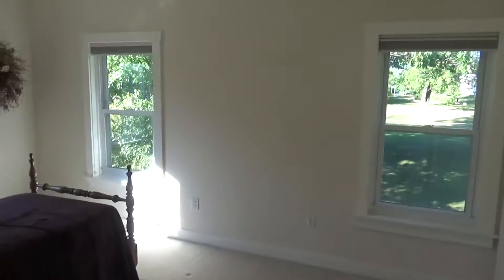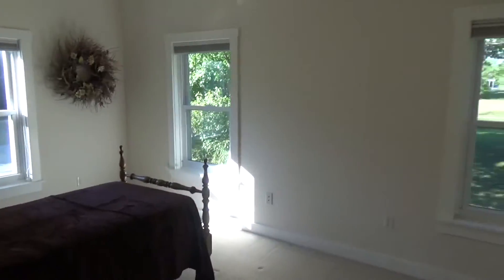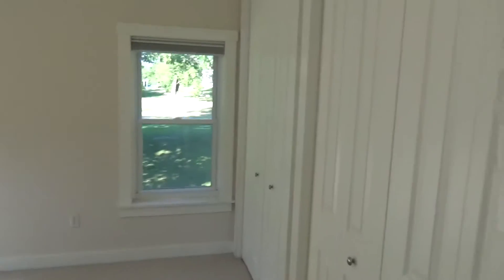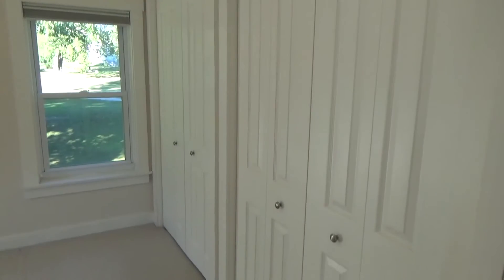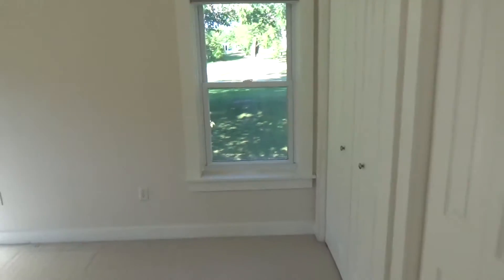Here we've got a second bedroom. Again, love the space on this one as well — high ceilings, really opens up the full space. It's nice too that you've got hardwood flooring, so it's not only the higher ceiling but high-quality space as well.